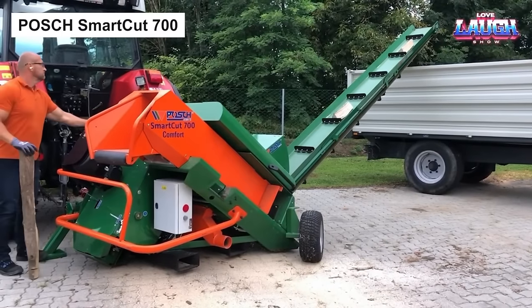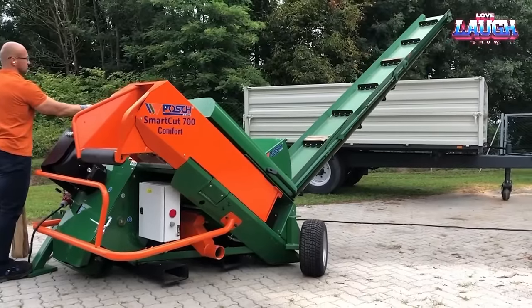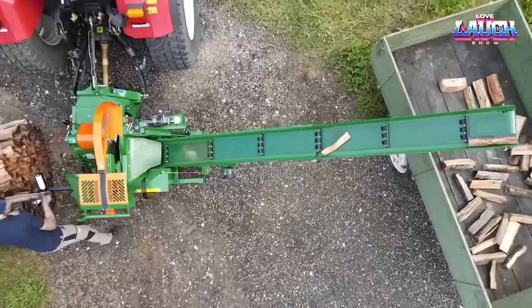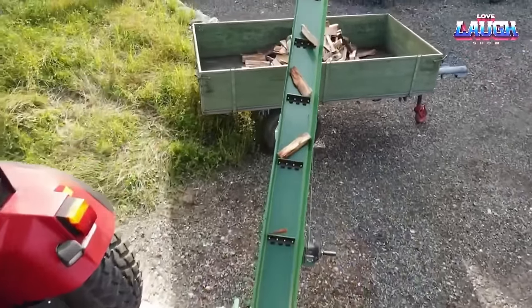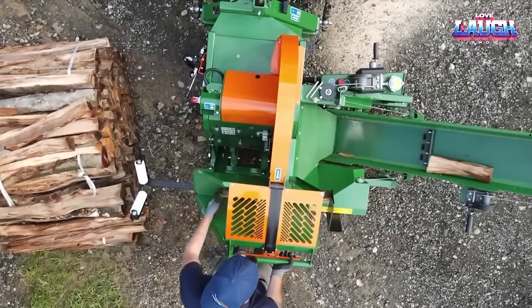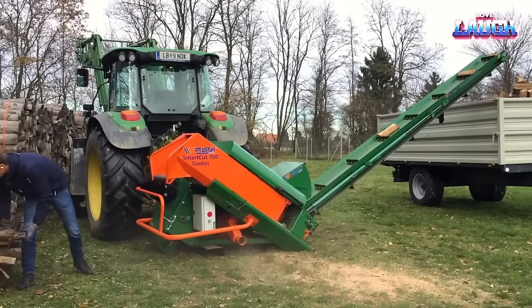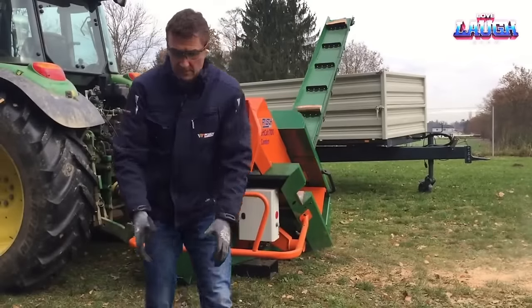Moving from chipping to firewood cutting, meet the Posh Smart Cut 700. This machine is a powerhouse, capable of sawing logs up to 200 millimeters in diameter, delivering up to 8 cubic meters per hour. Operating the Smart Cut 700 is straightforward — feed in the workpieces, let them roll into the cutting chamber, and watch the machine slice away. The result? Freshly cut firewood ready for storage or transportation. Driven by a 30-horsepower diesel engine, the Smart Cut 700 encompasses all you need in a firewood cutting machine: safety, power, and efficiency. It stops operation if the operator isn't present, ensuring safety always comes first.